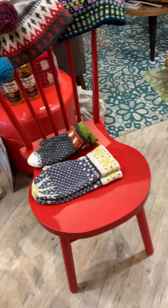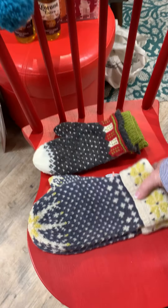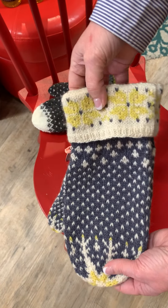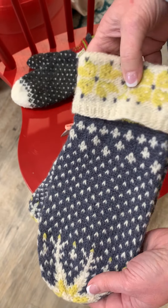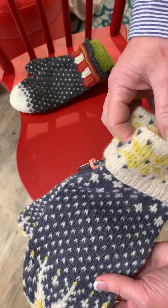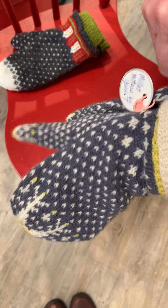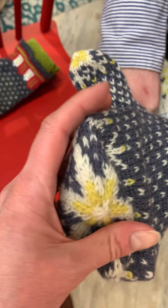A few other projects — first we have this design by Isolde Teague, knitted for us by Christy. Everything we're going to show you right now is Finullgarn. This is a beautiful mitten called Millet. They're pretty, aren't they? It's got a cute detail at the end. Colorwork is a lot of fun to do, and it's not as hard as you might think. That's pretty cute.